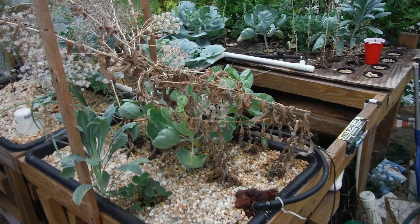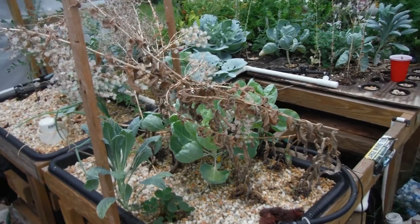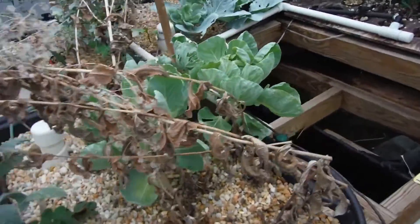What's going on YouTube? Another update here. Thunder and lightning out here again in the greenhouse — another Thursday update of the Lava Rock Aquaponic Garden.